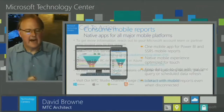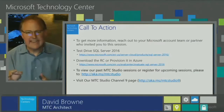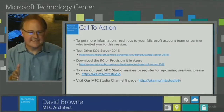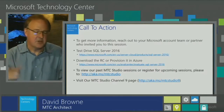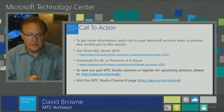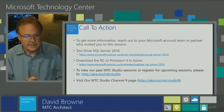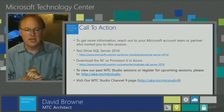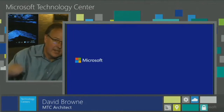That's the five ways. Call to action: go test drive SQL Server 2016. It's in release candidate now and coming out very soon. Go to Microsoft.com and search for SQL Server 2016. You can download the ISO of the release candidate or provision it in Azure and kick the tires and play with it. Also visit our past MTC Studio sessions and register for upcoming sessions at aka.ms/MTCStudio, and visit our Channel 9 page at aka.ms/MTCStudio9. Thank you, everybody. We now move back to Kevin with the Q&A session.